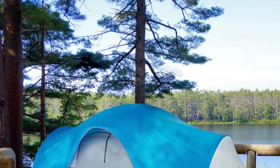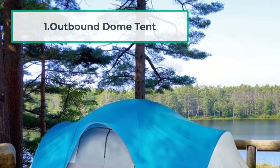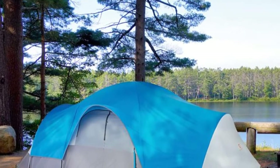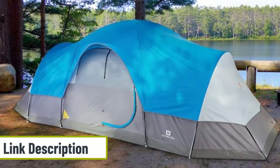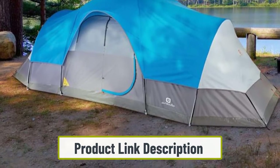Starting at number one: the Outbound Dome Tent. Both reasonably priced and highly rated, the Outbound Dome Tent is the best value 12-person tent on the market right now. This tent is an excellent option for a family who enjoys occasional camping in good weather. The Outbound Dome is lightweight compared to many tents of the same size and is quick and easy to put up.